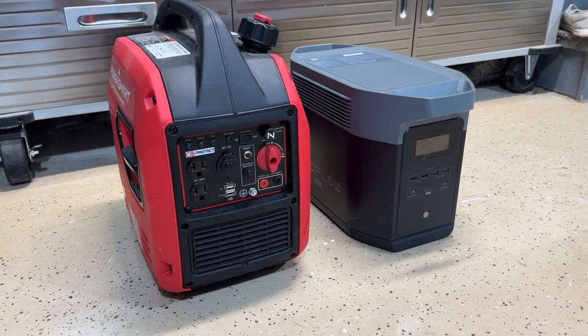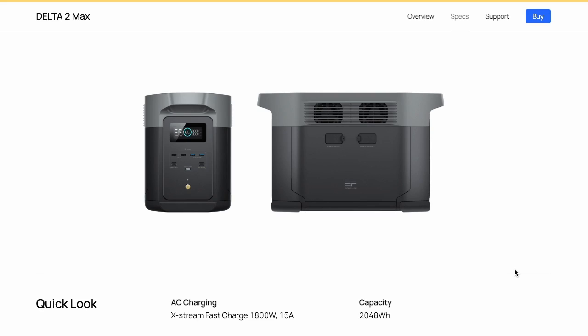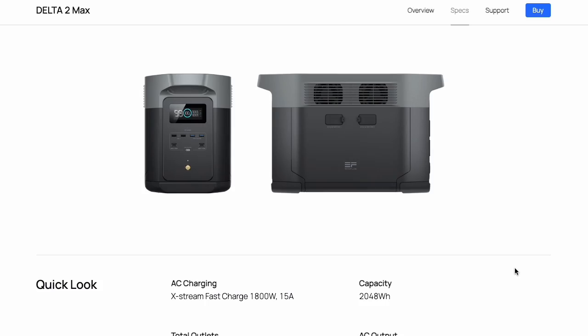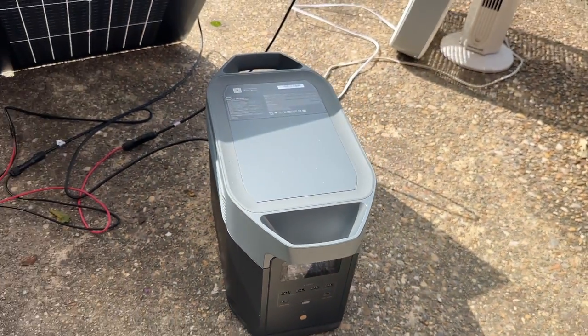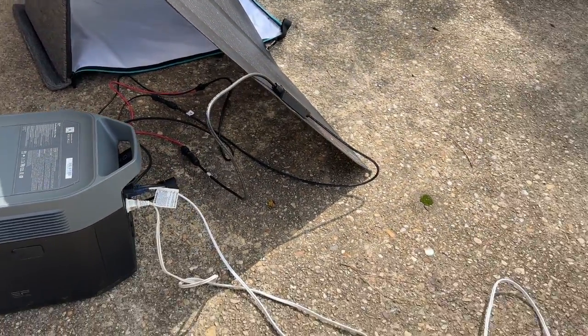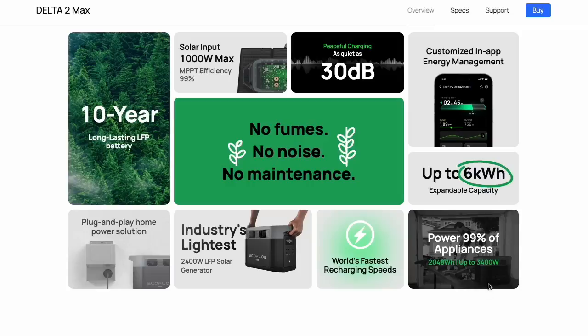The EcoFlow Delta II Max is a 2 kilowatt-hour power station that can output up to 2,400 watts of pure sine wave AC power, and even has X-Boost technology that can push it to 3,400 watts of output in certain situations. That's enough to run almost all of your household appliances and devices, and even multiple at once. The unit is also expandable up to 6 kilowatt-hours of capacity, and the batteries are LiFePO4, giving you 10 years before you ever have to worry about battery degradation.